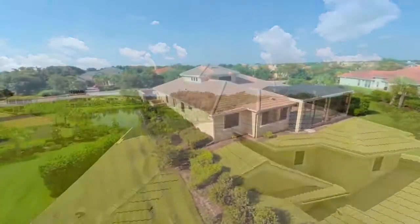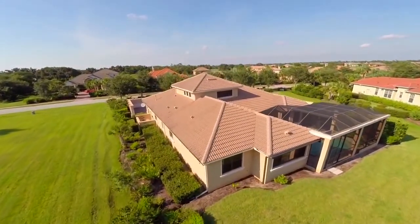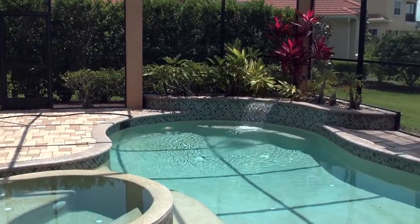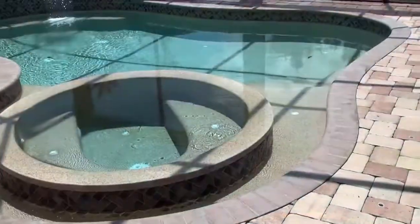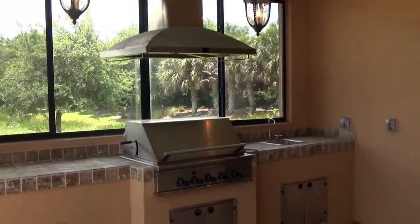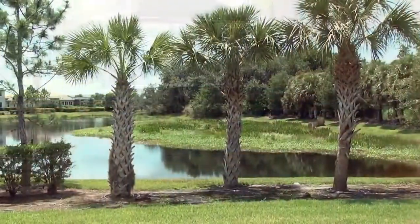So can you tell me about this beautiful home you brought us to? It's a Lee Weatherington built home, built in 2006. It's got a wonderful pool, lakefront, and one of the unique features of this home is the half lot to the north of it cannot be built on. So you really have the sense of a much larger lot with this home.